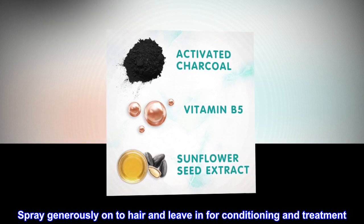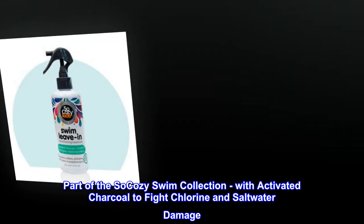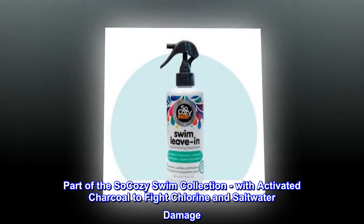Spray generously onto hair and leave in for conditioning and treatment. Part of the So Cozy swim collection, with activated charcoal to fight chlorine and saltwater damage.